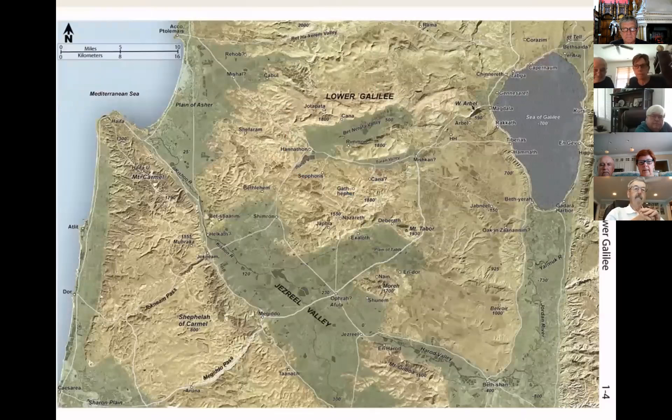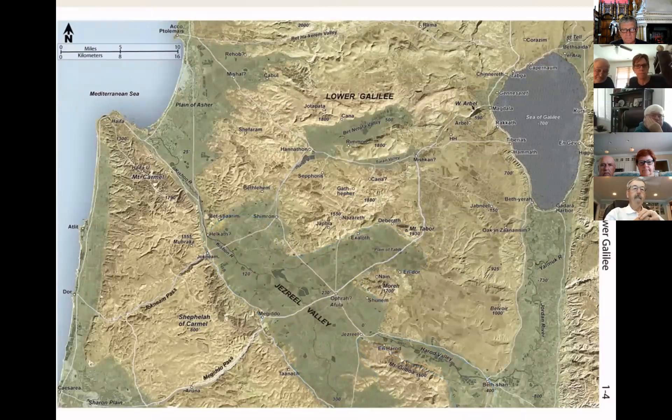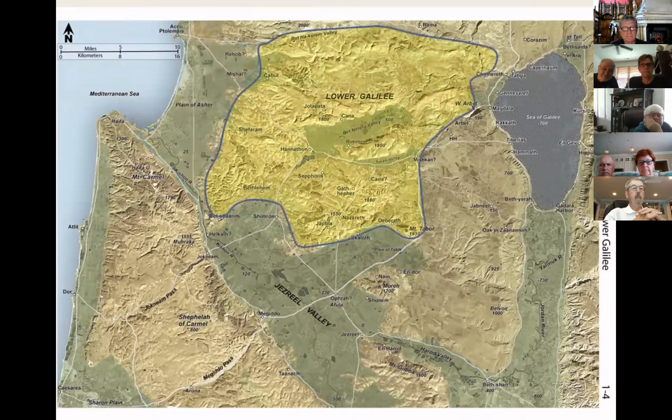Before taking a closer look at the Jezreel Valley and the routes that come in and out from all directions, let's first see the surrounding regions. To the west is Mount Carmel, including the Shepela or foothills of Carmel. Northwest is the Plain of Asher, spreading from the modern seaport city of Haifa on the slope of Mount Carmel to Akko (Ptolemaeus) in the north. North of the Jezreel Valley is Lower Galilee — a series of east-to-west running mountain ranges bisected by wide plains.